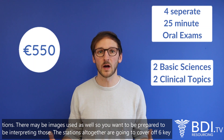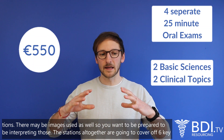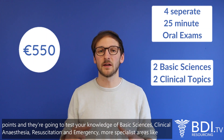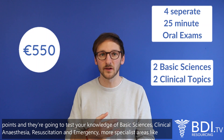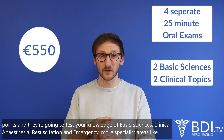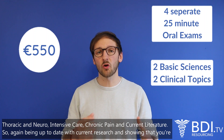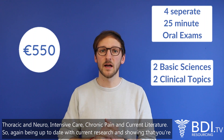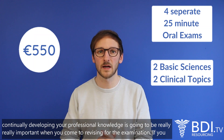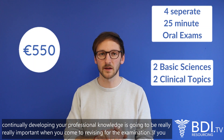There may be images used as well, so you want to be prepared to be interpreting those. The stations altogether are going to cover six key areas: basic sciences, clinical anaesthesia, resuscitation and emergency, specialist areas like thoracic, neuro, and intensive care, chronic pain, and current literature. Being up to date with current research and showing that you're continually developing your professional knowledge is going to be really important when you come to revising for the examination.